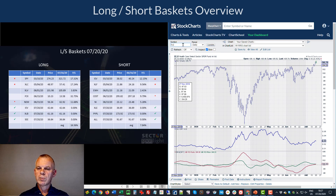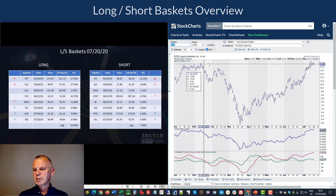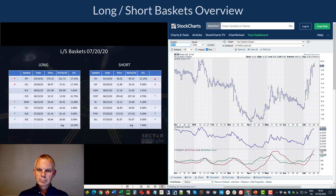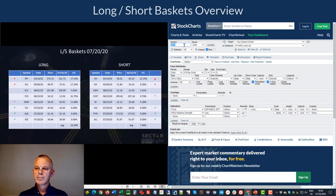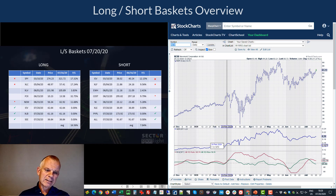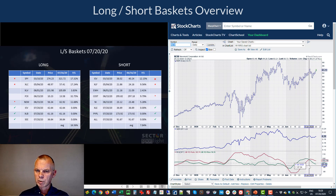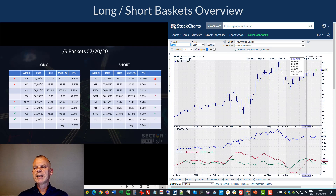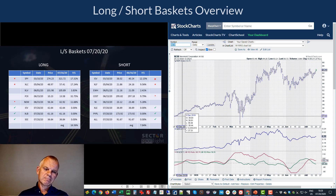FCX (Freeport-McMoRan) has been one of the star performers since June — up almost 30%. It's running into a little resistance, but the trend is super strong. It's a materials stock and the materials sector is doing very well, so I'm keeping FCX on the list. NEM (Newmont Corporation) did pretty well but is now leveling off — RS momentum has already rolled over, relative strength is not particularly strong, and it's not breaking above its previous high, so NEM is coming out of the long basket.